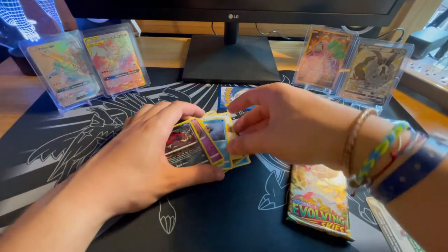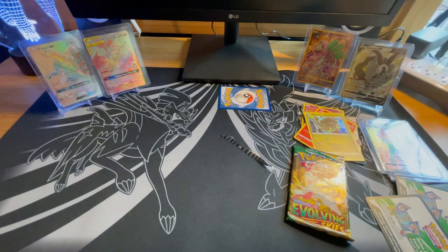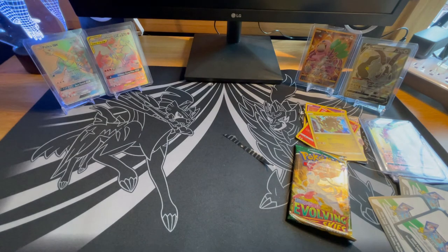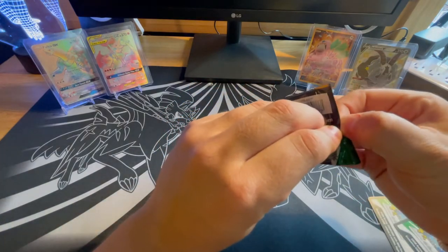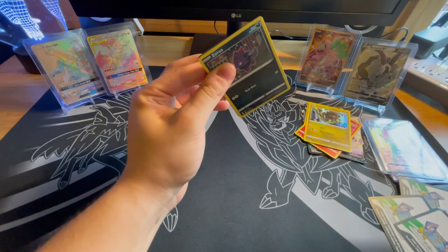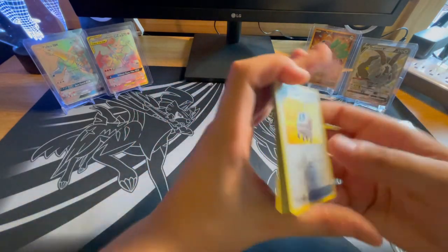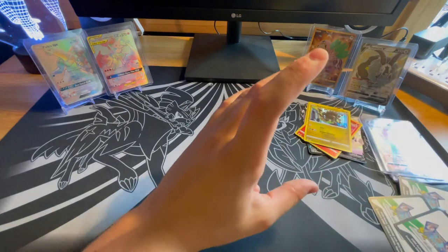Last pack to go — this would be incredible if we pulled something here. I was hoping it would be that Leafeon Alternate Art where he's a VMAX and he's pushing along a Hay-Bell. Green code card to end it. A Rescue Carrier reverse holographic. So that's it.